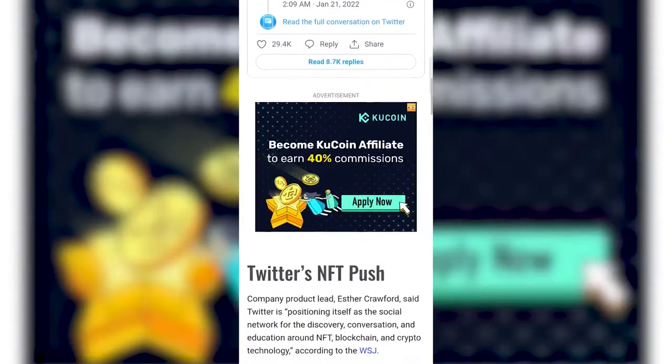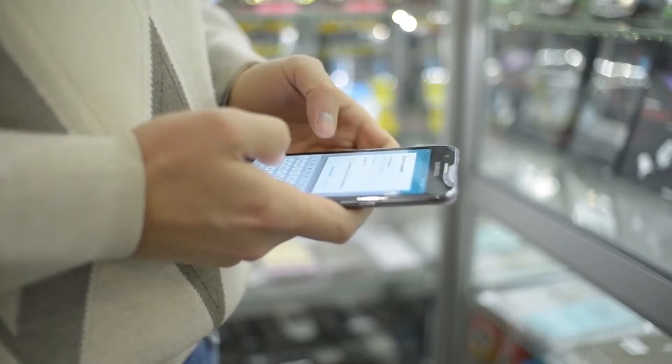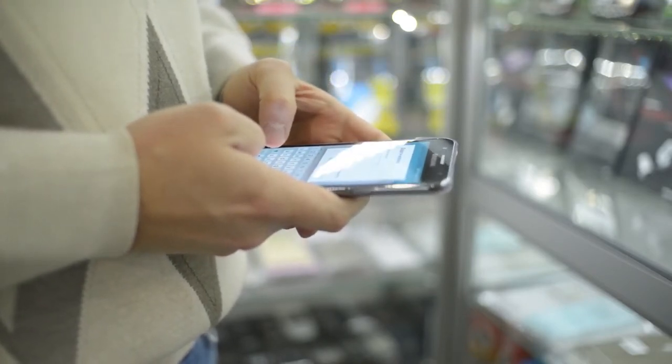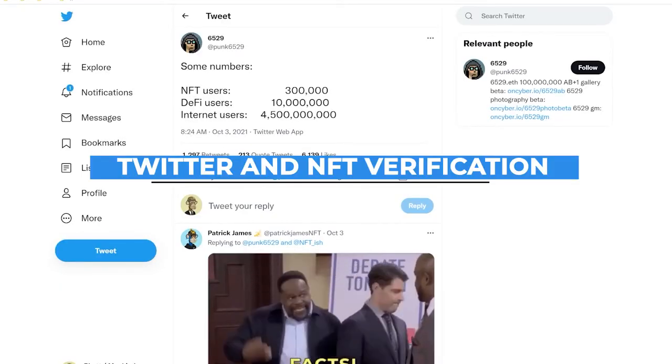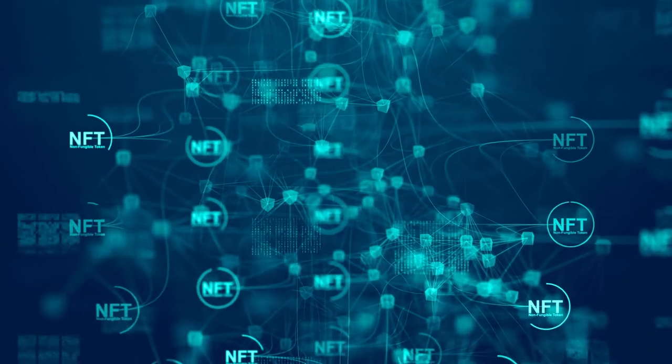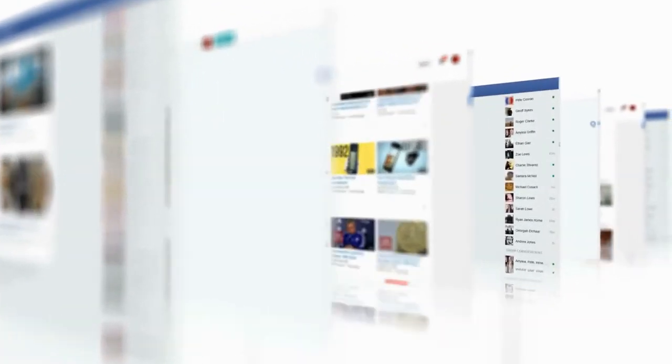Hence, people had to come up with verification methodologies. Twitter decided to adopt the method of verifying the NFTs. Now comes the Twitter and NFT verification. The rise of NFTs in the preceding year has encouraged several companies like Twitter to include non-fungible tokens within their environment.